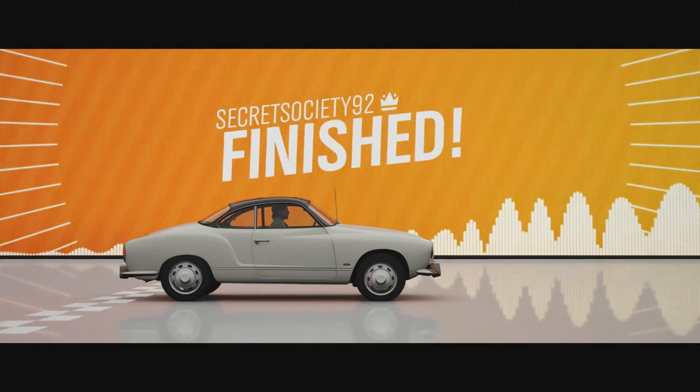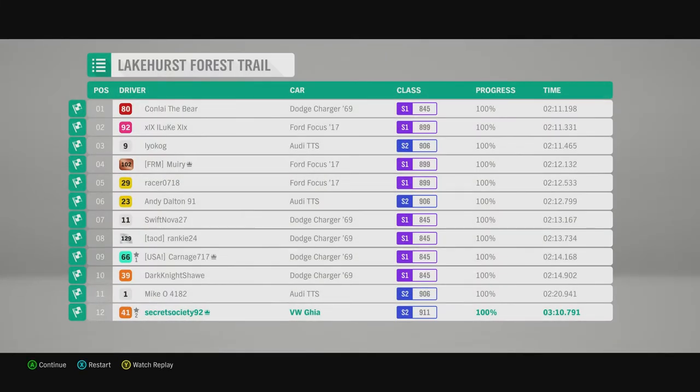Fairly quick across the finish line there, and we're pretty much bang on with the Type 3. We finished at 2 minutes, 10 seconds, 0.791, whereas the Type 3 managed 2 minutes, 10 seconds, 0.524 — so we're only just over 0.2 of a second behind that vehicle. But that doesn't mean we're the fourth quickest Volkswagen, as we're also behind the Baja Bug.